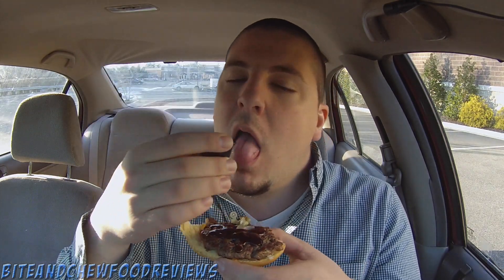I was just viciously attacked by juiciness in this burger as soon as I bit into it. The juice is just dripping out of the burger. They gave me some barbecue sauce so I'm going to go ahead and sauce that up really quick.